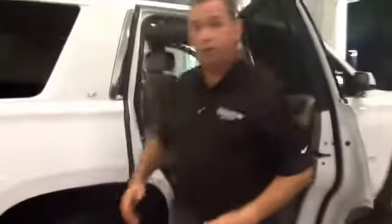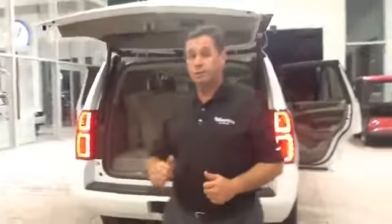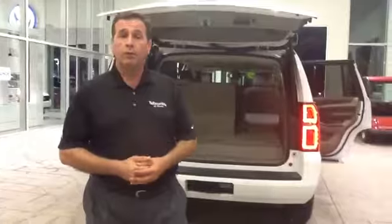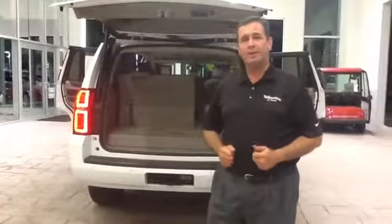So if you have something long, like a long roll of carpet from the home improvement store, you can handle that and still have plenty of room for people. Again, I want to thank you so much for your inquiry. My name is Phillip Swilley, phone number 352-387-1330. Looking forward to hearing from you — give us a call and come check out the Tahoe.